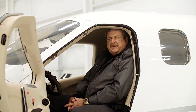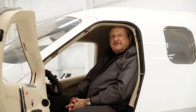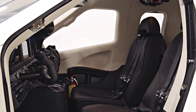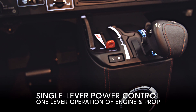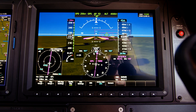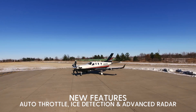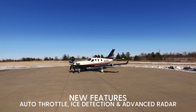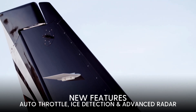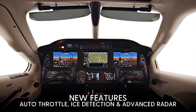The new TBM 940 is equipped with the most advanced Garmin G3000 avionics flight deck. They have improved yokes with improved switches, and a single-lever power control in the center console, allowing for simple one-lever operation of the engine and prop. New features on the 940 this year include autothrottle, automatic ice detection and activation, and a new advanced radar with crown suppression.